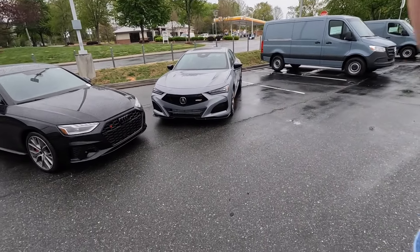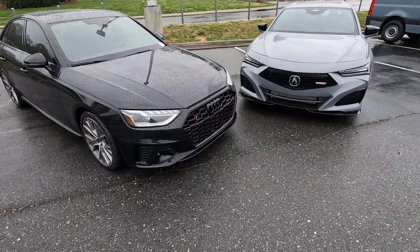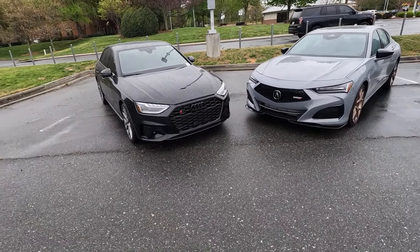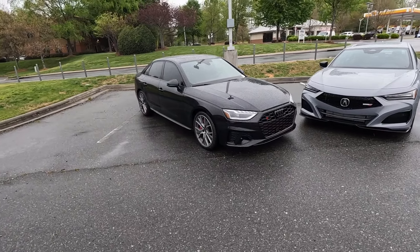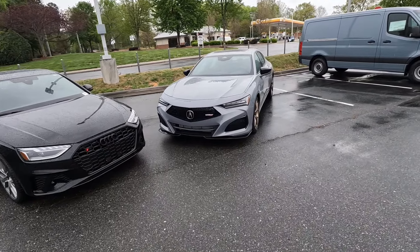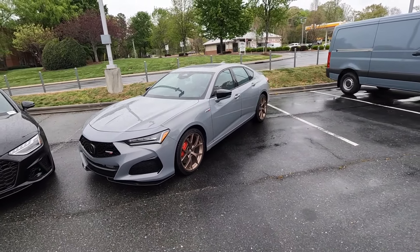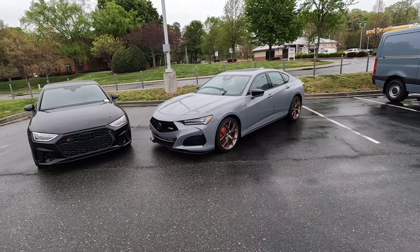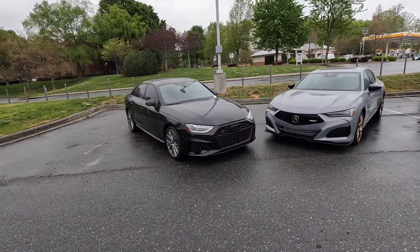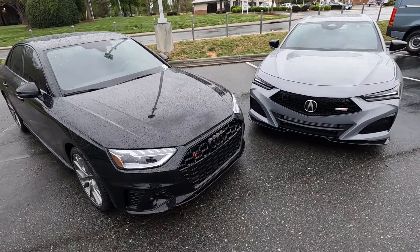We are going to start off with the Audi S4, which has a starting MSRP right around $41,000 and can climb up to $67,000 depending on the options. For the TLX Type S, it starts right around $45,000 and can creep up to just over $60,000. With some additional options the Audi can cost more, but they have a similar price point in general.